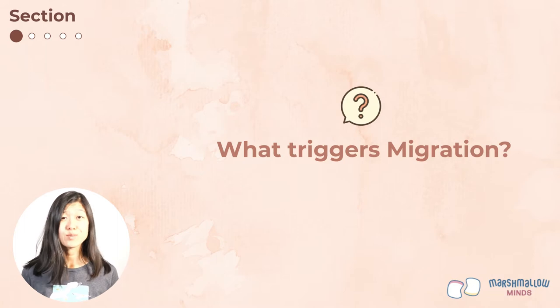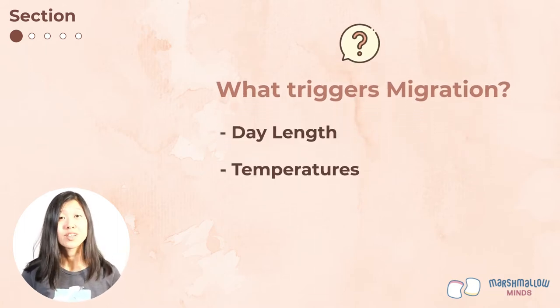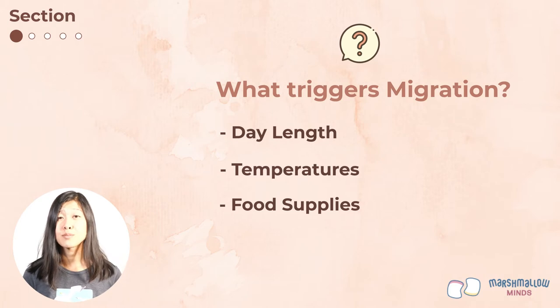So what triggers bird migration? Birds respond to changes in day length, temperature, and food supplies. In fall, shorter days, lower temperatures, and decreased food supplies can trigger birds to migrate south for the winter.